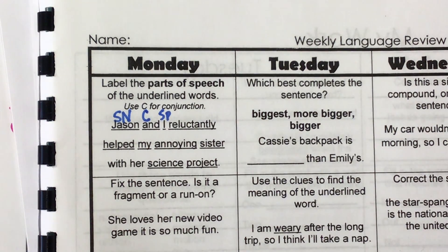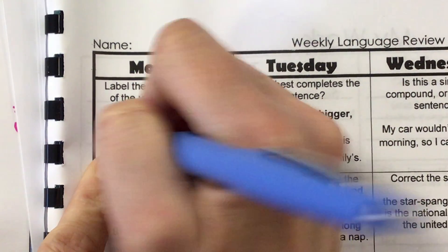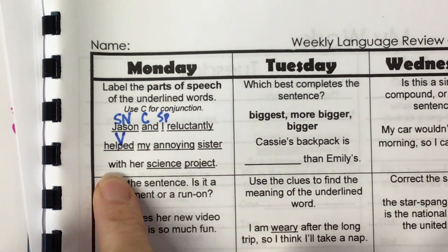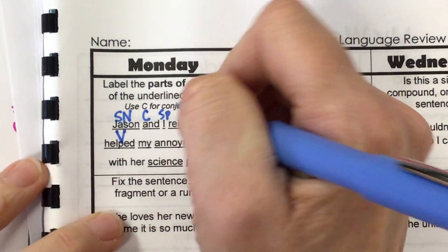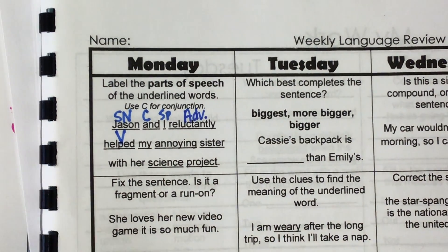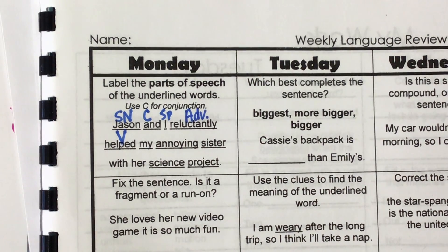What is our verb? What did Jason and I do? Helped — that's our verb. So what does that make 'reluctantly'? Helped how? Reluctantly. That's an adverb — it's telling us more about the verb. How did they help? Reluctantly. We know that adverbs almost always end in L-Y.